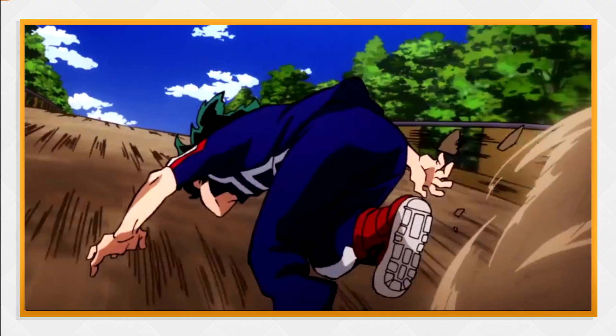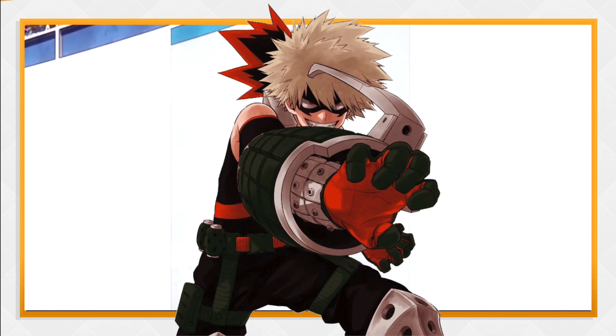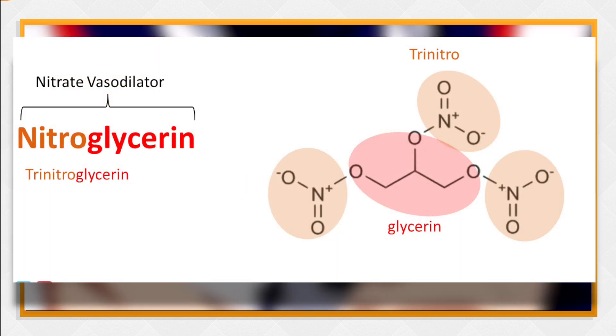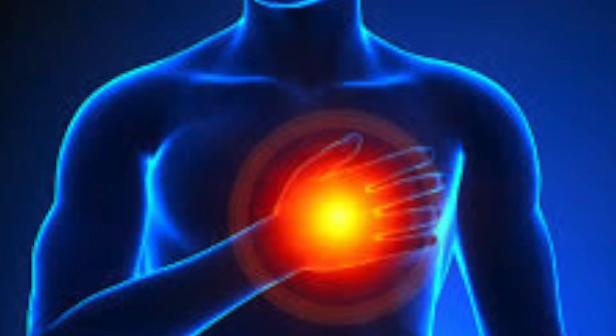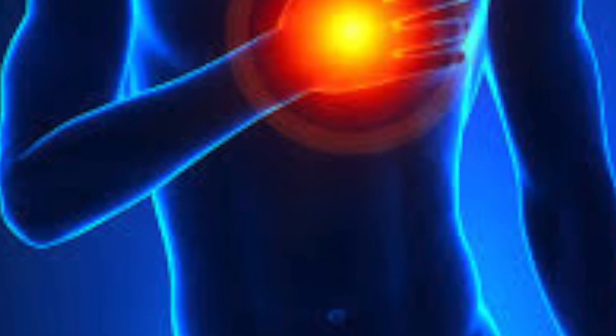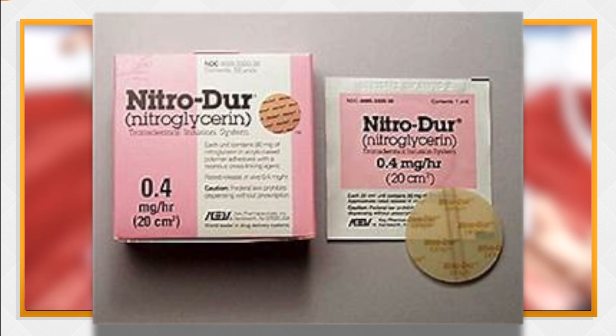Nitroglycerin is pretty much used as an explosive. But now the question arises — is it even safe to sweat that stuff? Well, technically, yeah, it is safe. In fact, nitroglycerin is actually also used in medicine. For a long time now, nitroglycerin has been used as a powerful vasodilator to treat heart conditions such as angina pectoris and chronic heart failure, and it is available in sublingual tablets, sprays, and patches.